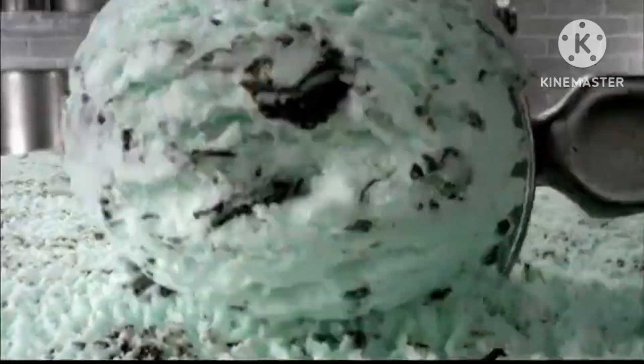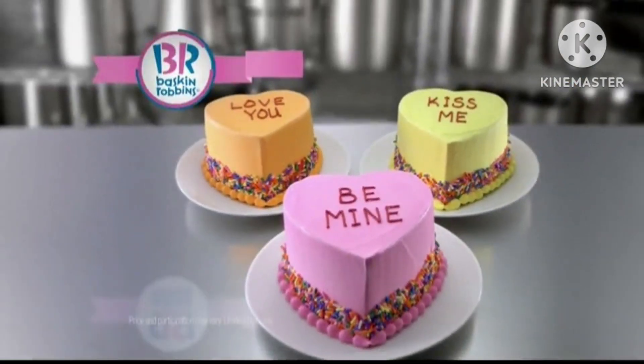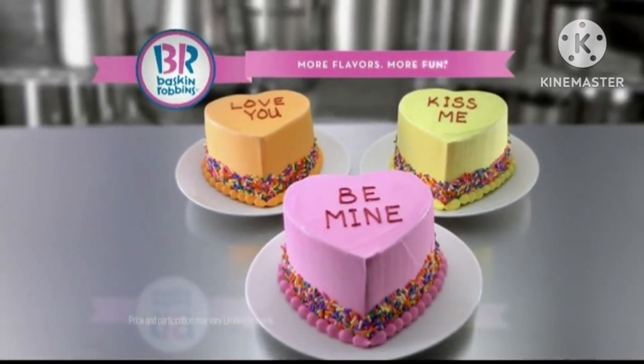Delicious, decadent ingredients. Endless ice cream possibilities. And personalized sweet nothings. Conversation heart cakes. This Valentine's Day only at Baskin-Robbins.